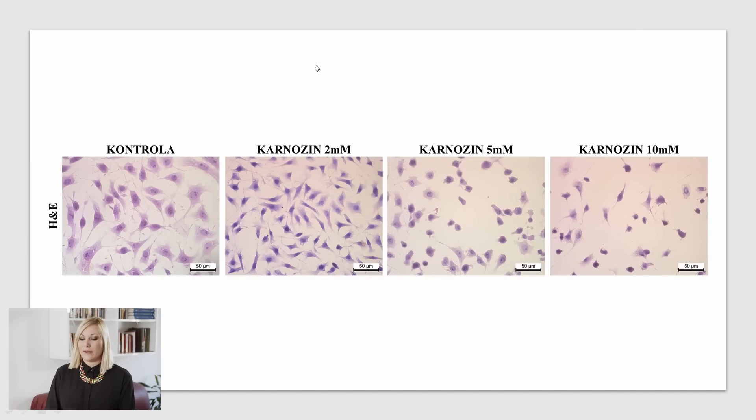Here are photos of the cancer cells. Here is the control group without carnosine, and here is what happens when 10 millimoles of carnosine extra were added. You can see how many fewer cancer cells remained.